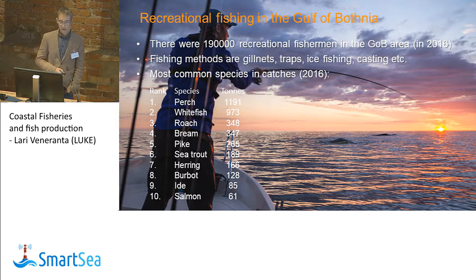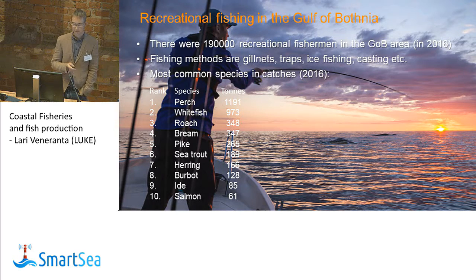Recreational fishing is also important. In the Gulf of Botnia area there are about 190,000 recreational fishermen as of 2016. The most popular fishing methods are gillnets, traps — which means katiska, a small trap — ice fishing, and fishing with rod and line. The most common species in catches were perch, whitefish, roach, bream, pike, sea trout, herring, and salmon. So it's quite focused on these two species — perch and whitefish — even if you look at the tonnes caught annually.